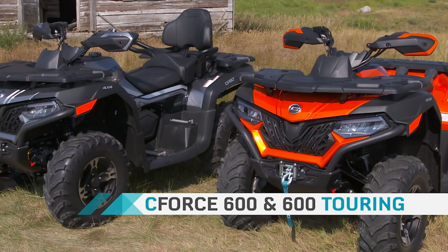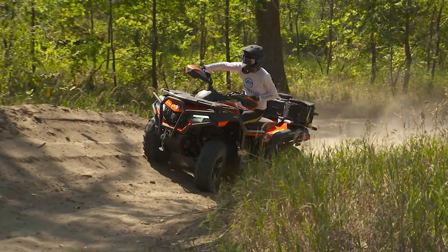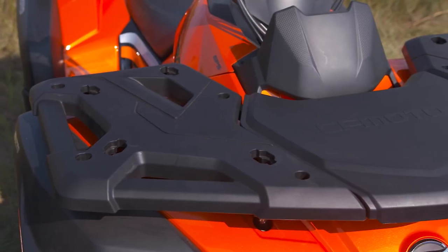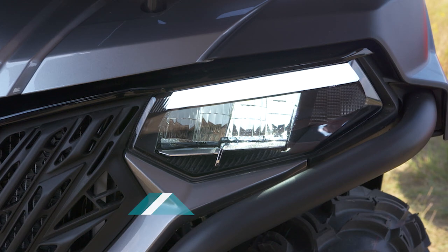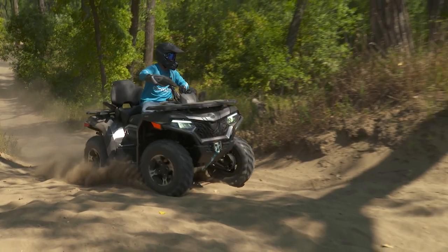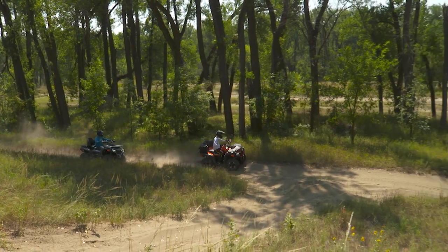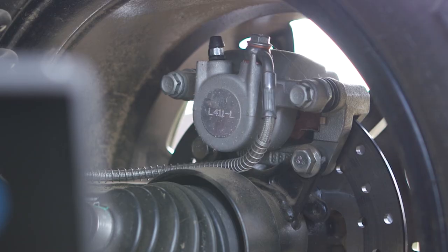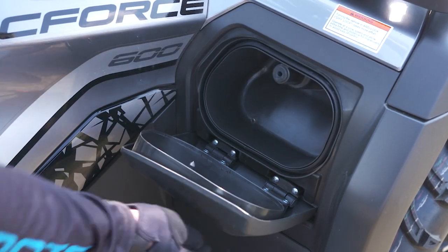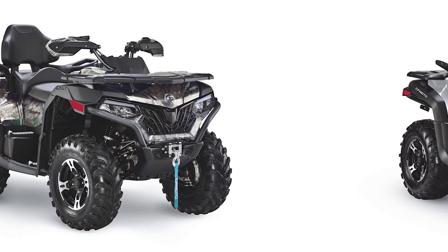Moving up the scale, the C-Force 600 is available in a 1- or 2-up model. With a powerful 580cc EFI engine, these eye-catching machines offer more size and capacity. Standard features include durable composite over-steel racks, high-visibility RideVision LED headlights and taillights, and handguards. The 600 Touring model has a longer chassis and a comfortable sculpted high-back passenger seat. Both 600s also have new noise-reducing hydraulic disc brakes. A cargo space located in the fender helps protect important items from the elements. Each model is available in Lava Orange, Royal Blue, Titanium Grey, and True Timber Camo.